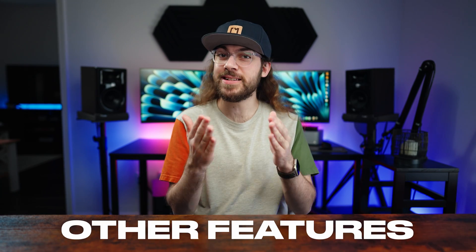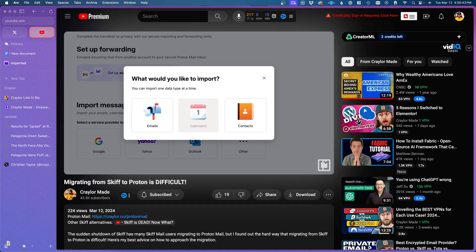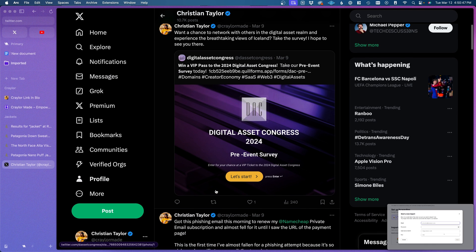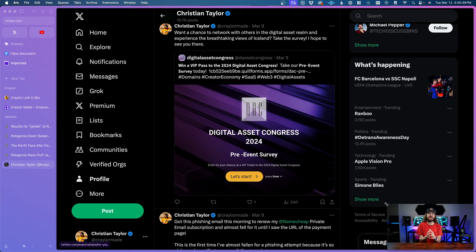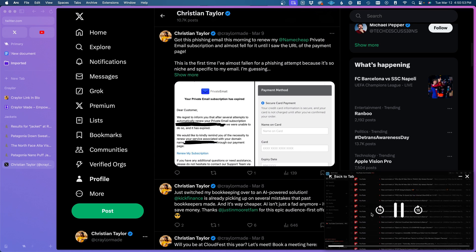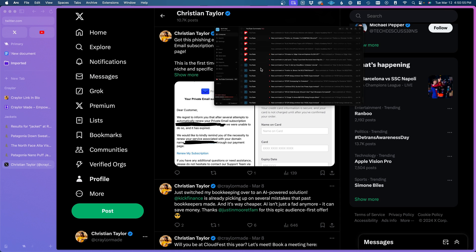Arc Browser has tons of little features sprinkled in that make browsing simpler. Auto picture-in-picture is my favorite. If I have a YouTube video playing, I can switch to another tab and view the video in a mini window that I can drag anywhere on the screen. I've only seen this functionality in Opera before, and I've wished it was common in every web browser.